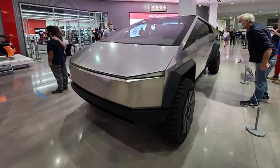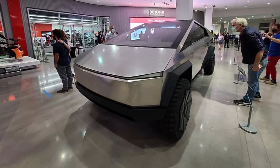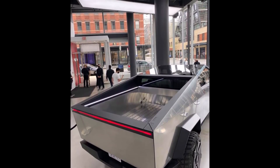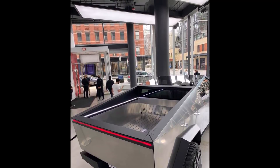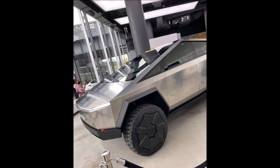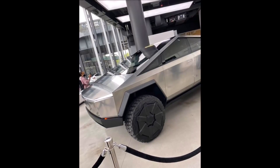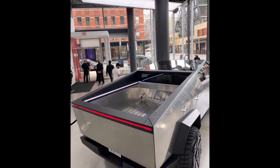The Cybertruck would be loaded with a ton of new technology, such as 4680 battery cells, Hardware 4.0 computer, and solar panel add-ons with free mileage, as Jeremy Johnson reports. But that's not all — Tesla also aims to offer all of these innovations at a price point below the current cost of the base Tesla Model S. The Cybertruck starting price is expected to be around $40,000, which would be less expensive than the Ford F-150. That's a tough endeavor for Tesla.